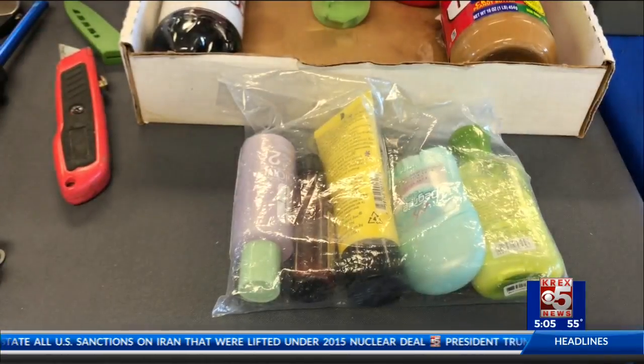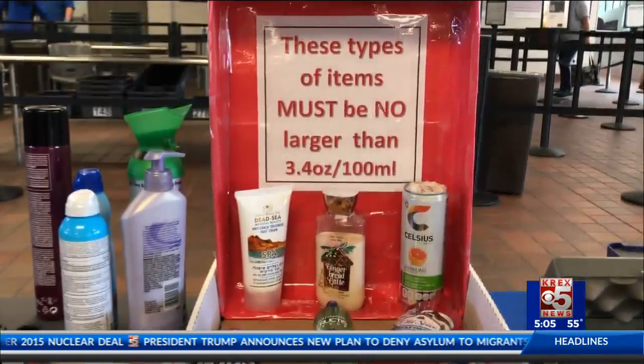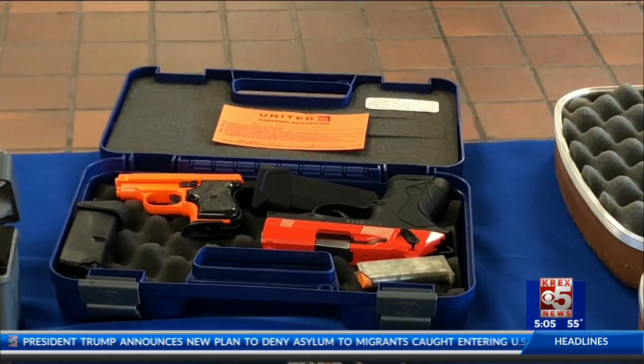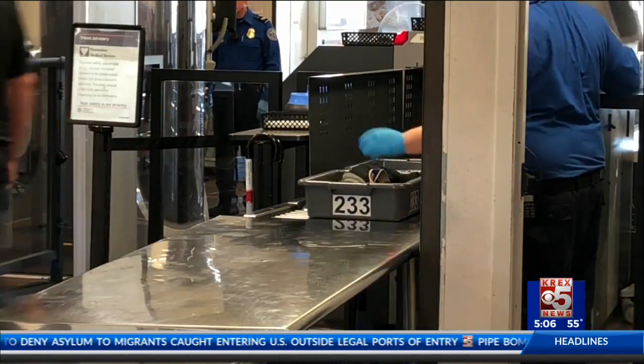Some items like these are okay in checked baggage, but taking them on the plane yourself is a big security breach. Nothing is more dangerous than a loaded gun left in a carry-on, and unfortunately this problem is a common one. In 2017, 17% more firearms were brought to checkpoints nationwide than the previous year, and this year the count is already over 3,500.